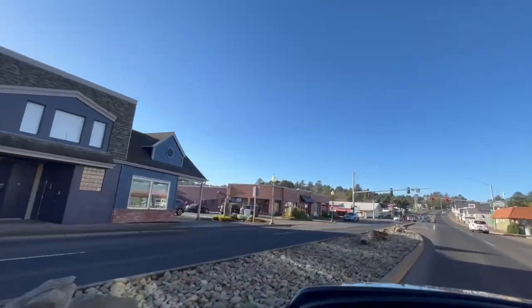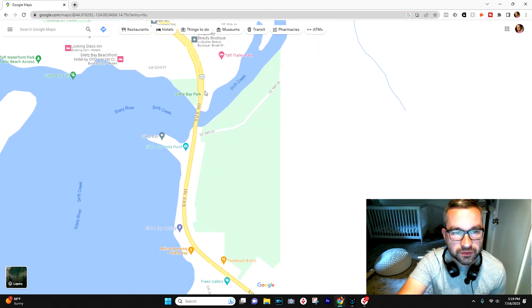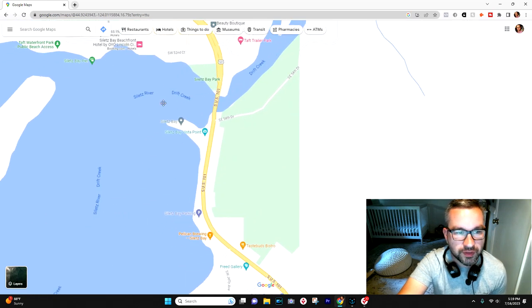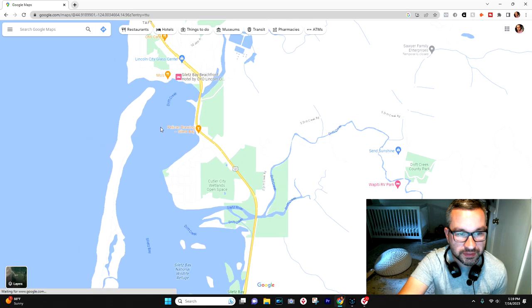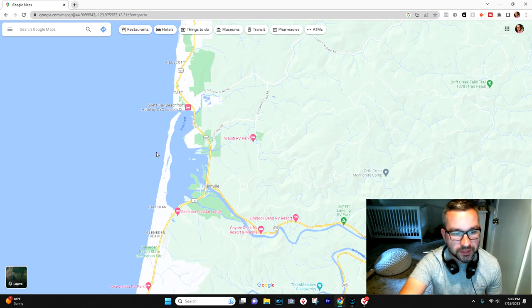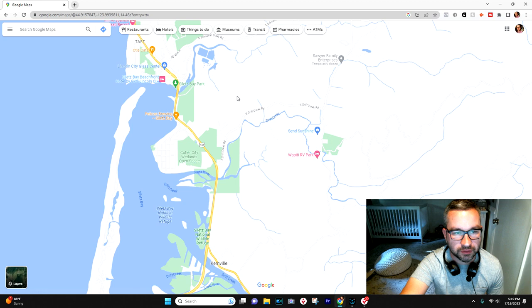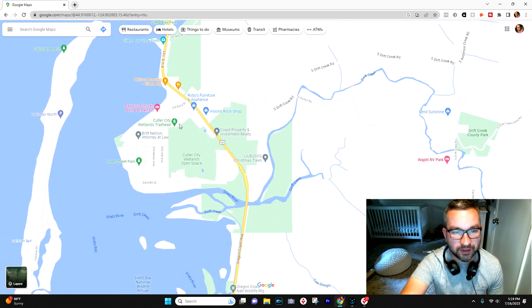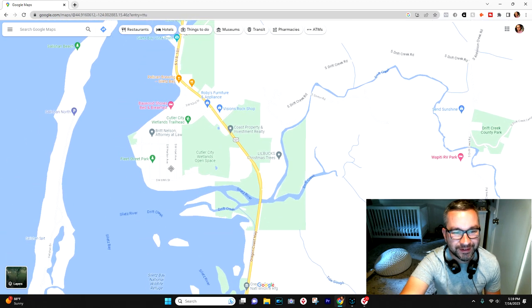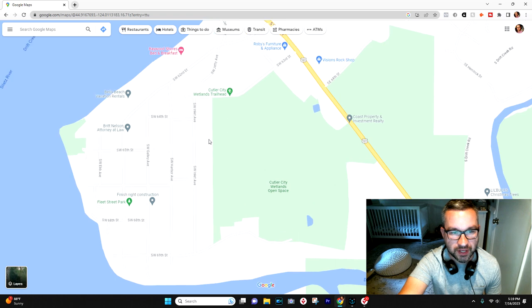Moving south, you cross Drift Creek and get down onto Siletz Bay, and there starts to be a pretty clear distinction between this southern section and everything to the north. Once you go through Taft and cross the creek, there's one more little area to talk about. The furthest south neighborhood within city limits is Cutler City.